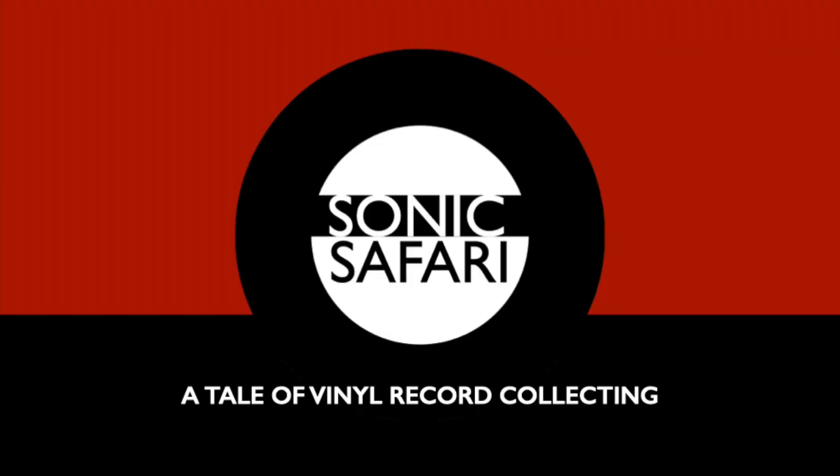On today's episode I want to take you record shopping in my neighborhood, so get some comfortable shoes, put on some sunscreen, we are going digging. Hey there and welcome back to Sonic Safari, a channel featuring tales of record collecting. I'm your host Marcus, a Swedish hipster lost in the fog in San Francisco.